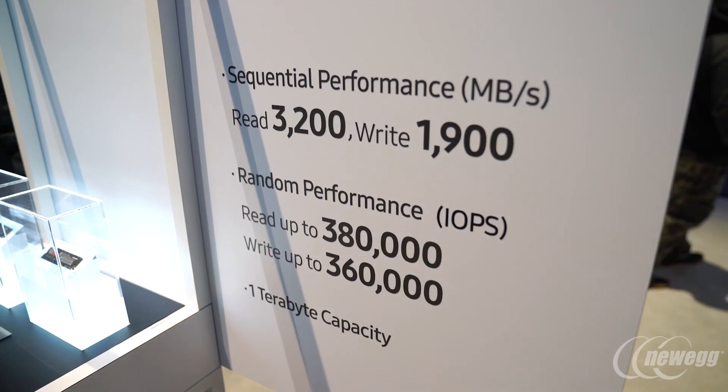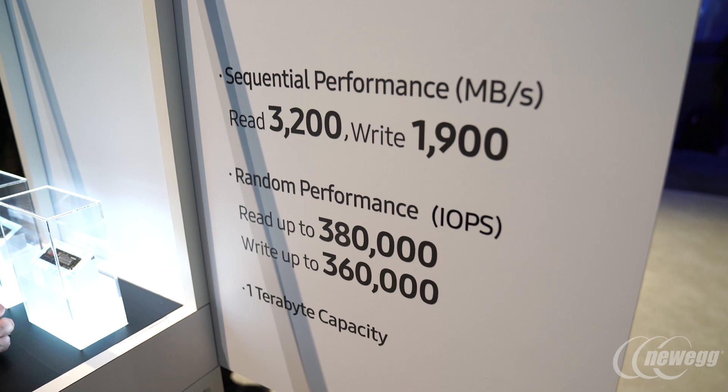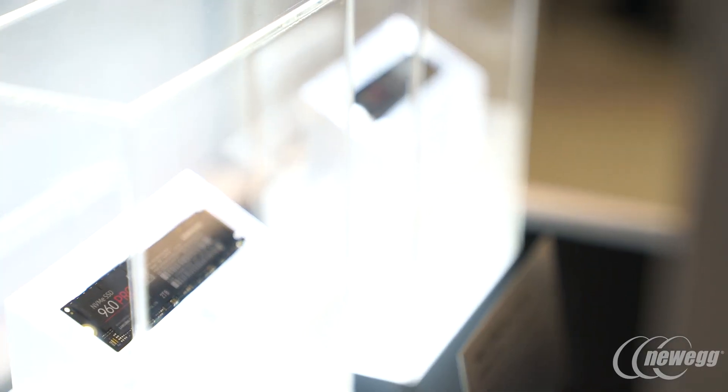Going from a traditional SSD over a standard hard drive, you're talking increases of five or ten times the speed. And then if you go to an M.2 platform like the 960, it's like another five times in speed and performance. The major thing to look for is whether you have compatibility in the motherboard. Newer motherboards are required to use M.2, so many folks may want to use our 850 series drives — the 850 Pro and 850 Evo — which are our standard 2.5-inch data drives.